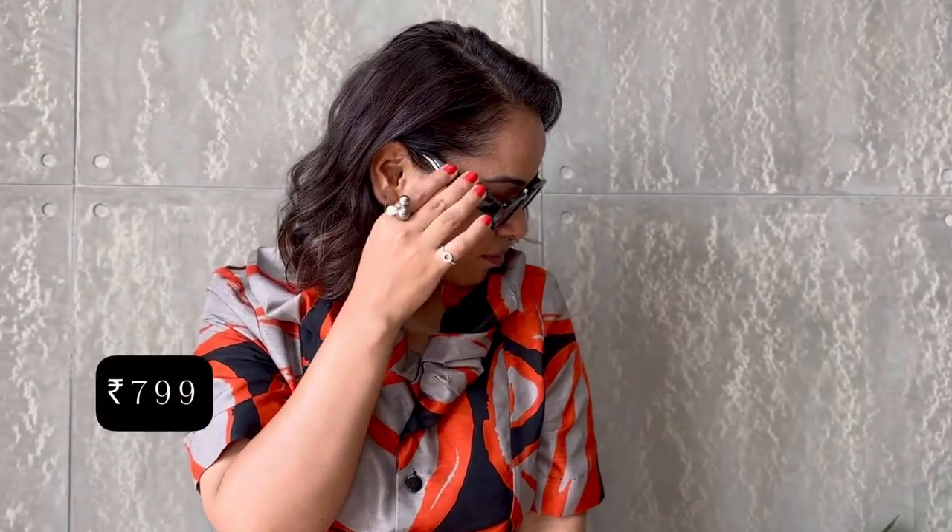Next up is this rectangular pair, which perhaps suits me the most. It's made of plastic, making them lightweight and comfortable, and provides UV protection to shield your eyes from harmful sun rays. I've seen similar styles from brands like Prada and Loewe, making this a perfect budget-friendly dupe. The clean, angular shape complements a variety of face shapes and adds a modern edge to any outfit. I scored this fantastic pair for only 799 rupees.